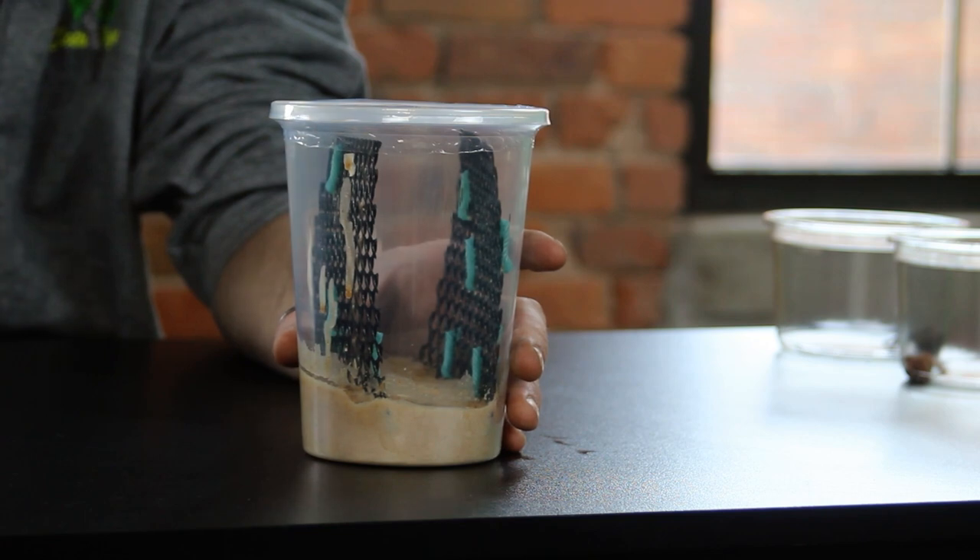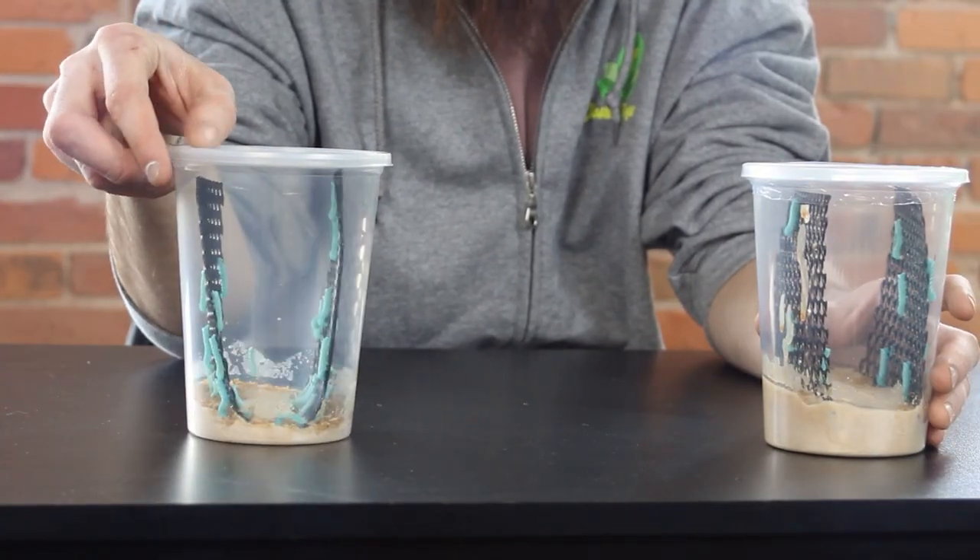These guys are great. Contrary to the name, they're not a worm — they're actually a moth larvae. They metamorphosize into a really pretty sphinx moth that actually mimics hummingbirds. So if you want to see a cool moth species, just let them pupate. They could also be used as feeders at that stage too.